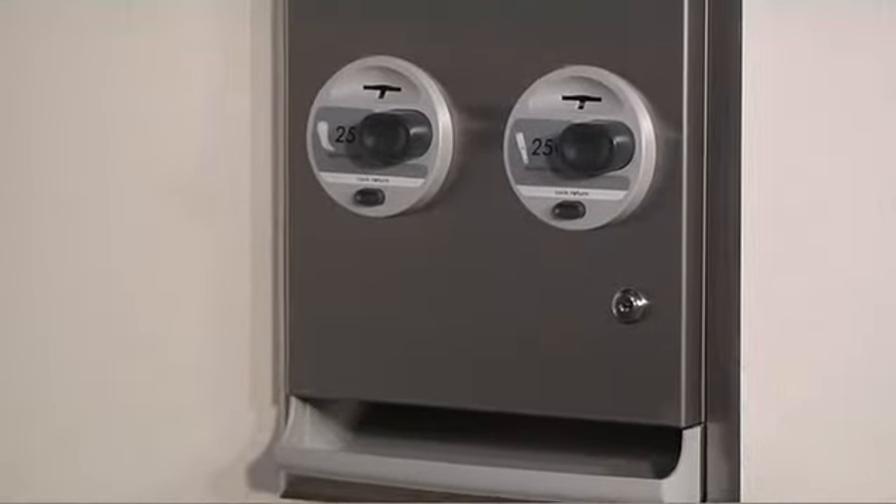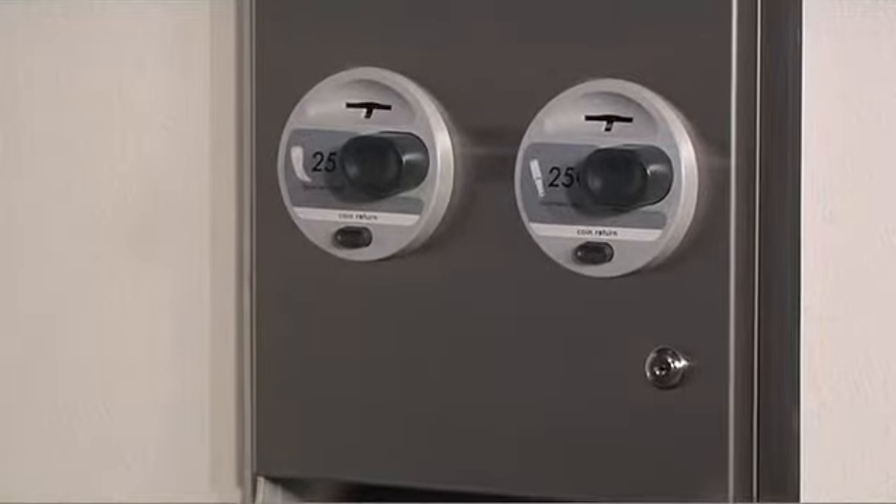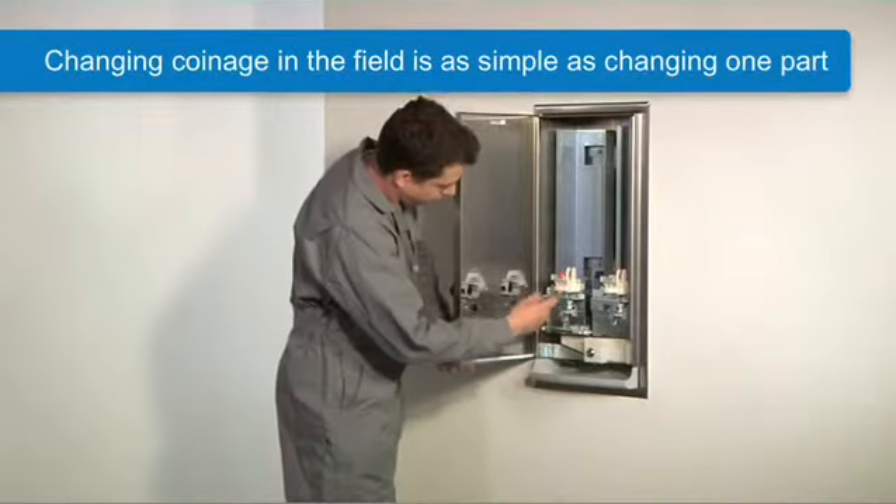Loading the vendor is quick and easy. The tampon channel offers extra capacity for 30 tampons. The napkin channel holds 20 products. Also note there are no weights on top of the product channels.